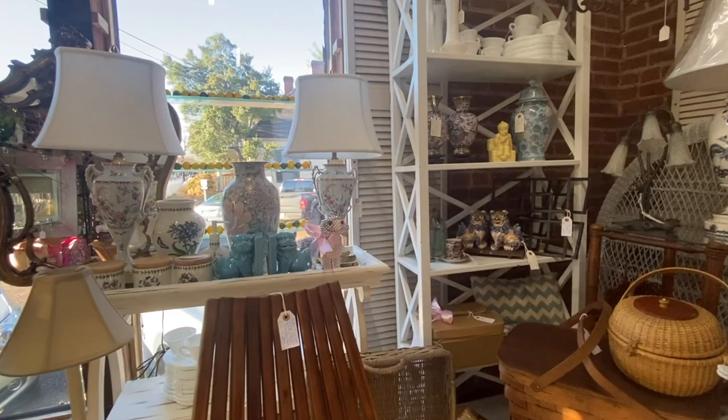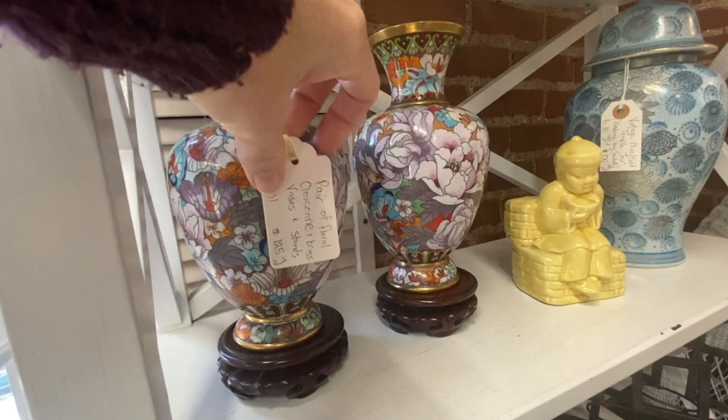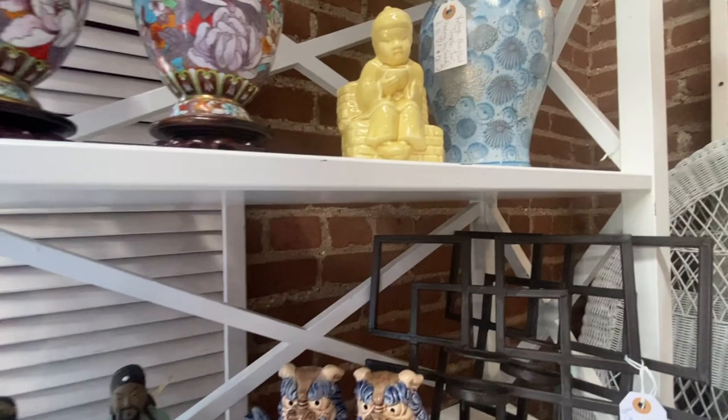This vendor at the front had some really great Asian pottery pieces, like that set of cloisonné vases right there — she has $125 for the set. The colors on them were beautiful. And then there is that pretty blue temple jar right next to it, priced at $120.